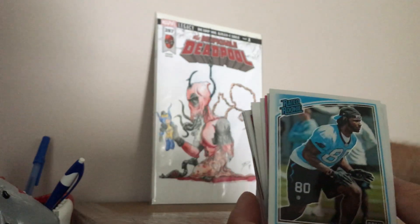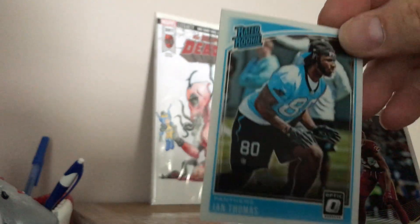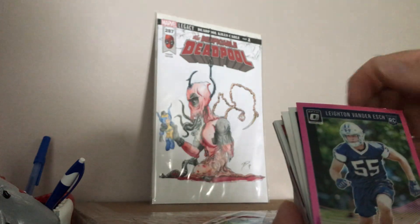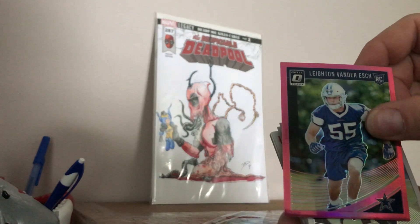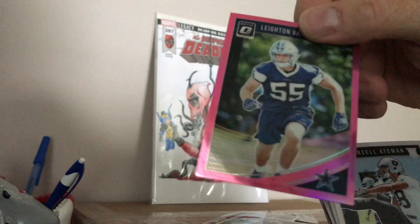These are some thick cards too. Rated Rookie — Ian Thomas, Panthers. Leighton Van Der Eck, rookie card as well. Pink rookie card. That's cool.